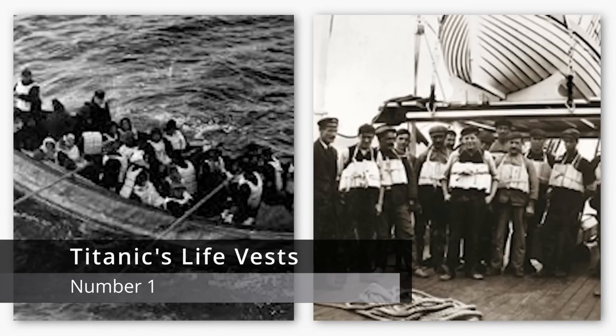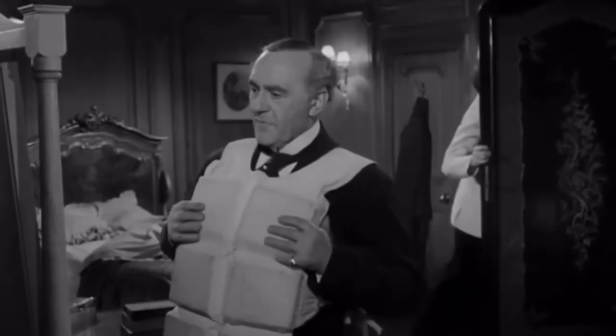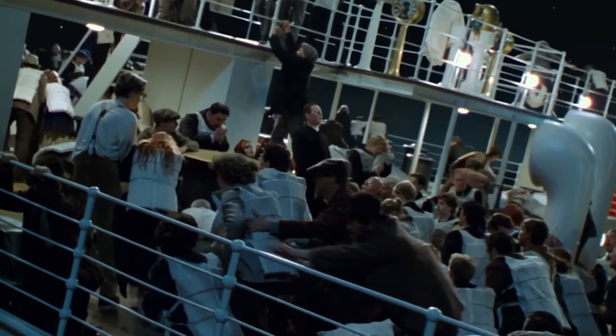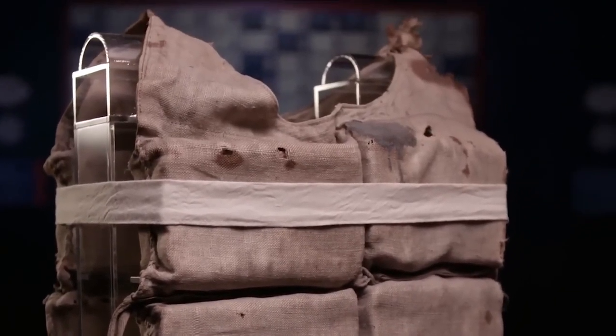Number 1: Titanic's Life Vests. Imagine flipping through an ancient photo album and landing on an image that tells a story beyond the frame. This photograph, from a passenger who narrowly missed the tragic fate of the Titanic, vividly showcases the life vests — specifically designed to ensure the safety of over 2,000 individuals, crew included. Made from a combination of canvas and cork, these vests might appear more artisanal than advanced.